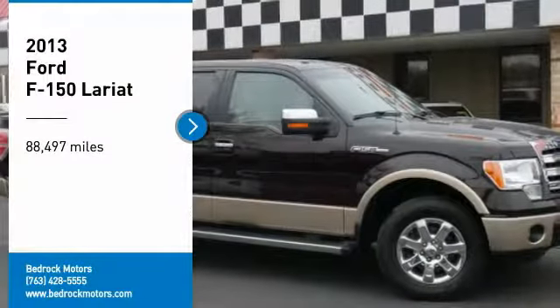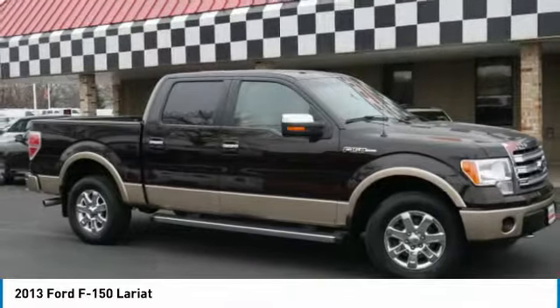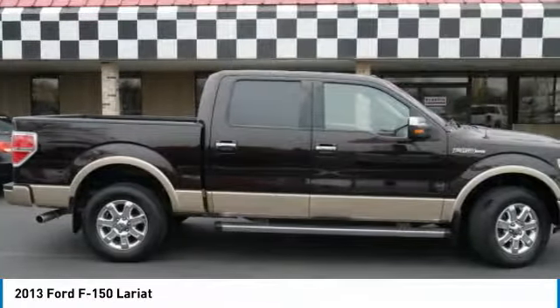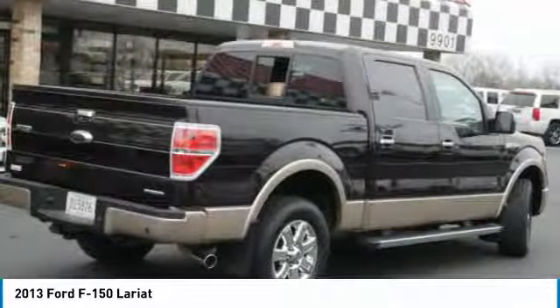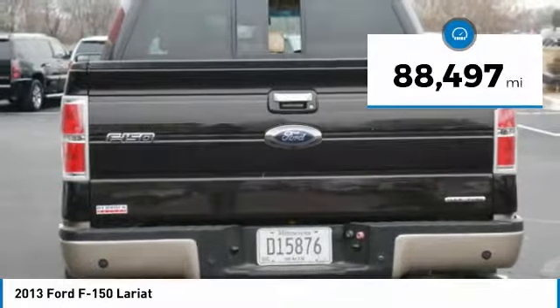We are pleased to show you the 2013 F-150. A Ford F-150 knows how to handle any situation. It's built to follow orders, no wonder. This vehicle has less than 90,000 miles.